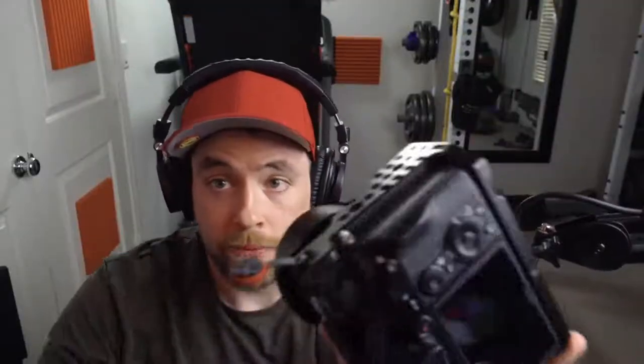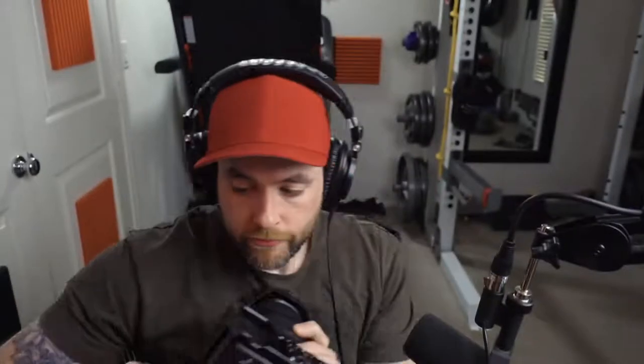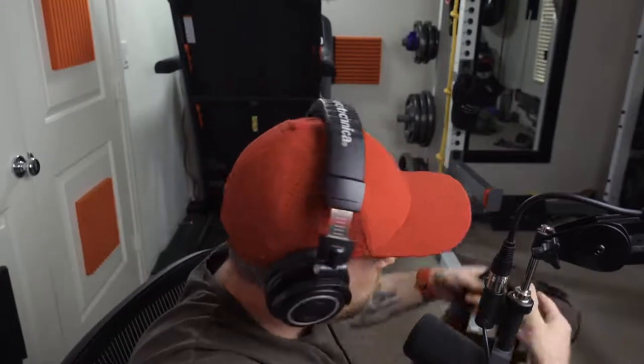This is a Peak Design camera strap — I like Peak Design stuff, very high quality. It adjusts very quickly — longer or shorter, just pull it and snap it back into place. The Peak Design ecosystem uses these little tags that snap into the strap; they don't look that sturdy but I assure you they are. Never had any issues with them. This strap lasts a while and I use it all the time.